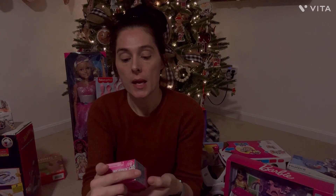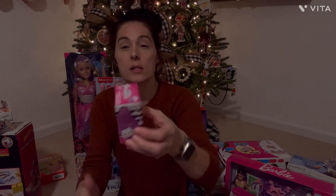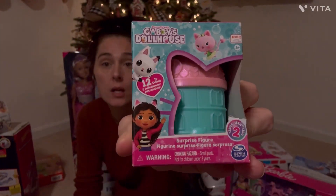Our next item is a Gabby's Dollhouse Surprise Figurine Series Two. I got this for her stocking — I figured I would just stick this in there because it was little.